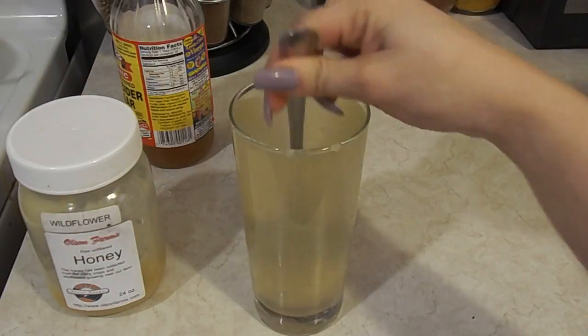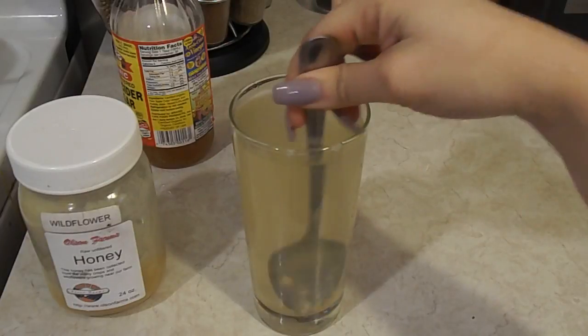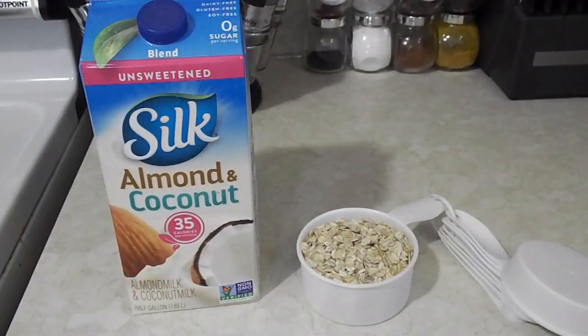I add a little bit of hot water to help dissolve it, then pour a glass full of water and mix it. It is recommended that you drink this first thing in the morning to get your organs going.